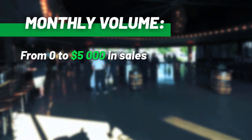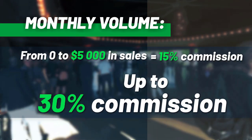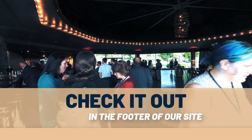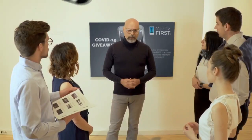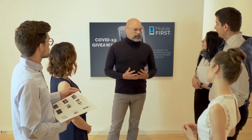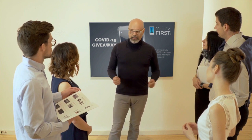Affiliate program — why join the Mobile First affiliate program? Monthly volume from zero to five thousand in sales earns from 15% commission up to 30% commission. Check it out in the footer of our site at mobilefirst.ca.